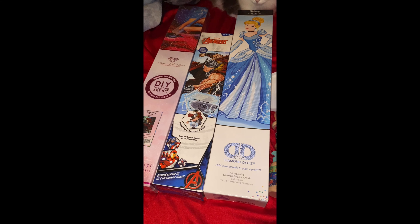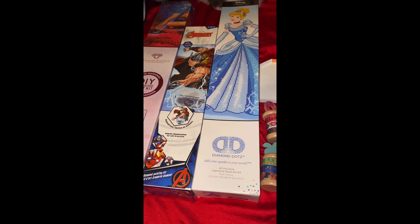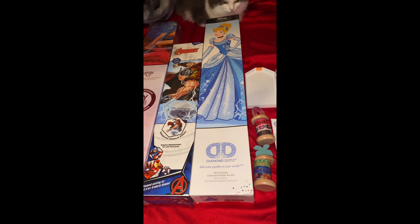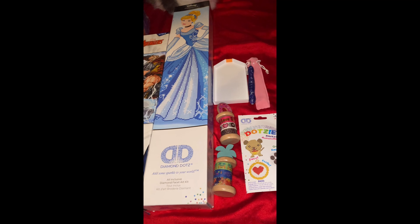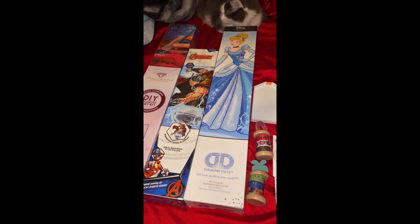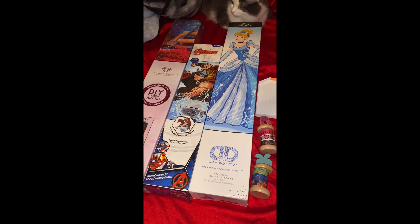This giveaway will also be active on TikTok and Instagram so make sure you go there and get as many entries as you can. Now in order to enter on YouTube I need you to like the video, follow me, and comment below which one of these washi tapes you like the best. This will be open until June 1st so you have plenty of time to enter, and this is open to international followers. I wish you all luck and stay devious!